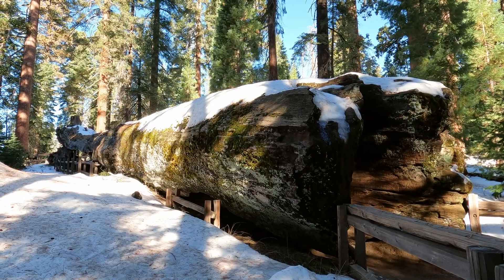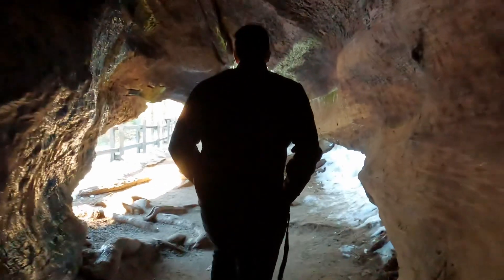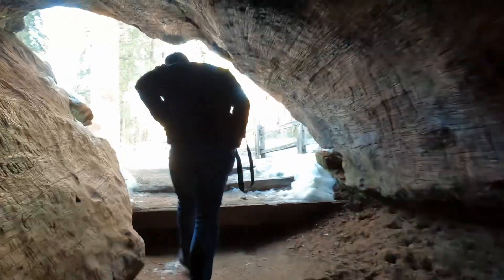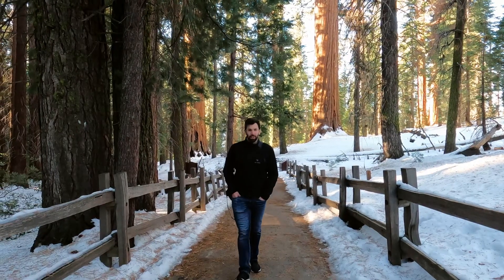It's bright and early on Sunday morning and we are here to go see the General Grant tree — the second largest in the world by volume. I believe it's wider than the first one, but not quite as tall. We're walking inside of a tree right now. I still can't get over how big these trees are. It's unreal.